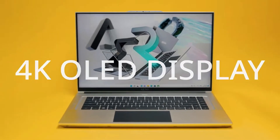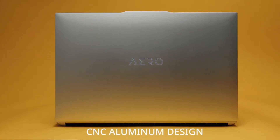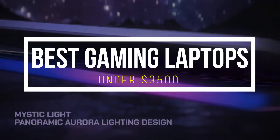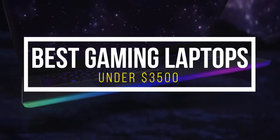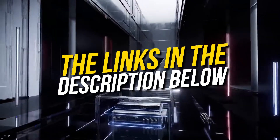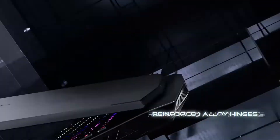Hello and welcome back to Simplify Tech. I hope you are having a great day so far. In this video, we will tell you about the top 5 best gaming laptops under $3,500 that will give you great value and performance. All the laptops that we talk about in this video will be linked down below in the description. If you want to buy any of these, then don't forget to check them out. So without wasting any time, let's get started.